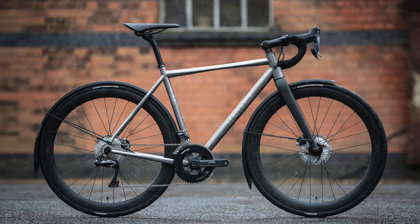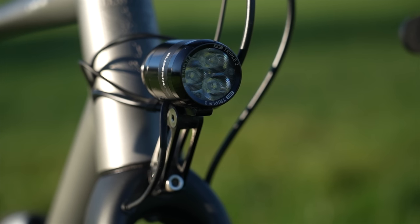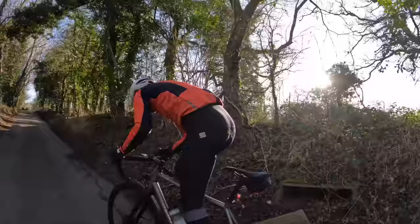Titanium is another premium choice, and the J Laverick Jack is a wonderful example of the breed. You get a beautifully designed and made titanium frame packed with thoughtful details and internal cable routing — even for optional dynamo lights. The handling is the right side of sporty and engaging without being too frisky like a race bike, and there are loads of optional extras available as well.